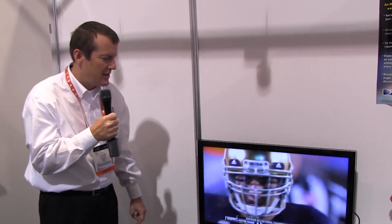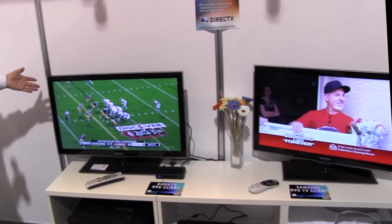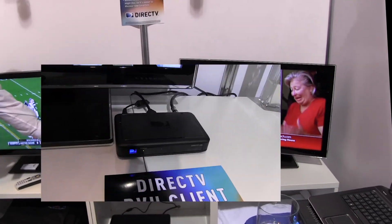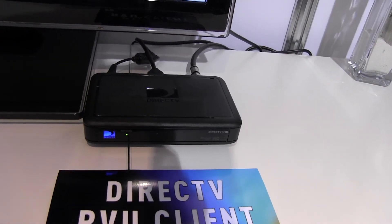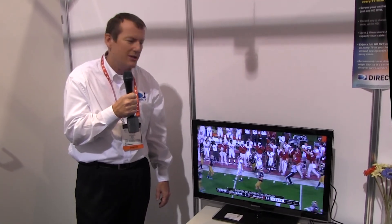All of these technologies are part of this connected living booth here in the South Hall at CES. We also have that server providing TV service to a Samsung TV with a C31 DirecTV client connected to it. The C31 client also has MoCA built right into it.